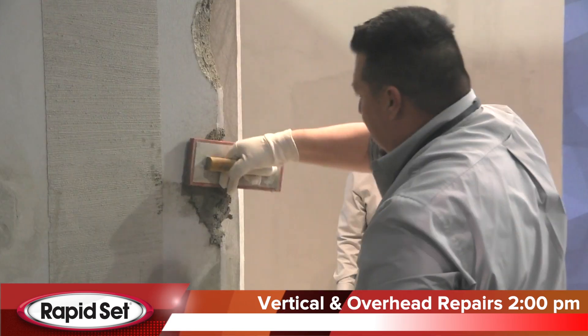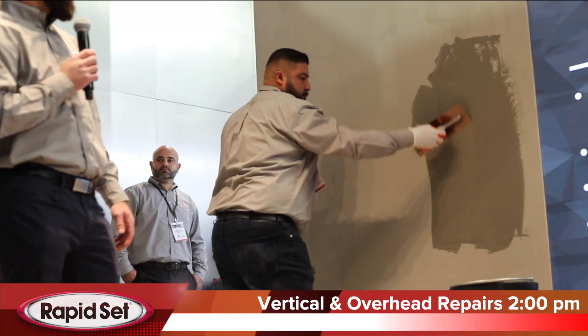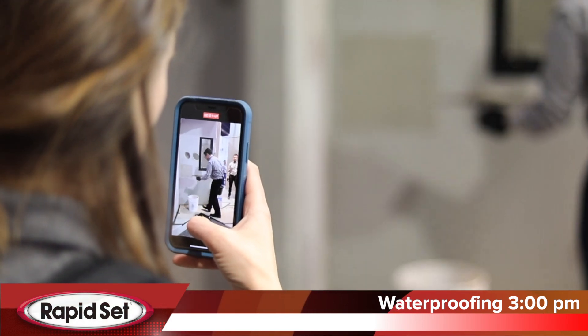Rapid Set has been used on a wide range of bulk applications — really, in all aspects of concrete repair and restoration. With Rapid Set, you'll save time, you'll save money, and you'll get high quality results.